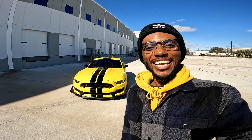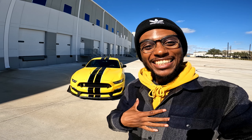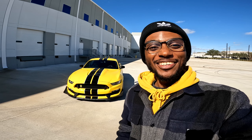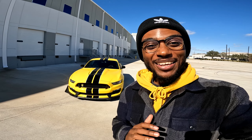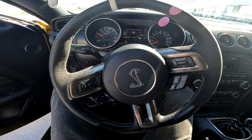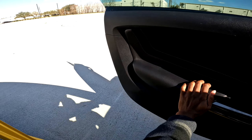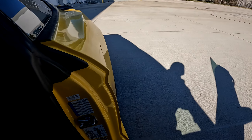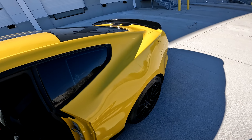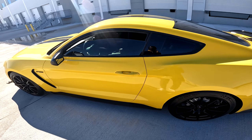Welcome back to the channel, everyone. Behind me is my new-to-me 2016 Shelby GT350. I can't believe I'm saying that. Sounds amazing. I think this and the 4.6 liter 2-valve are probably the two best sounding Mustangs you can get.